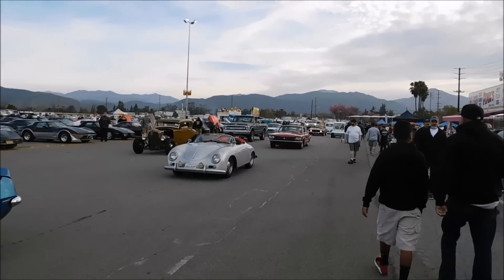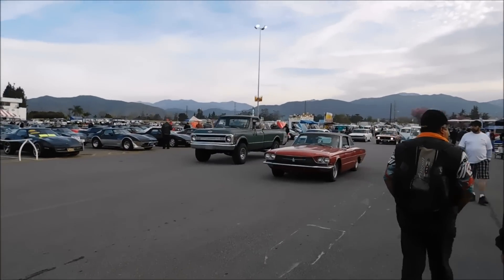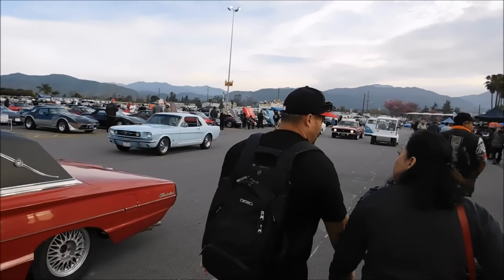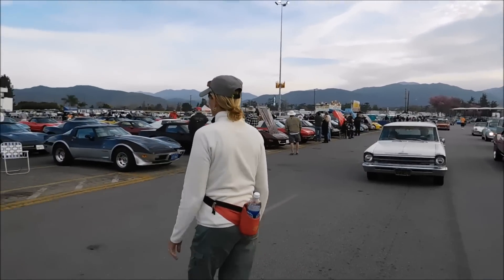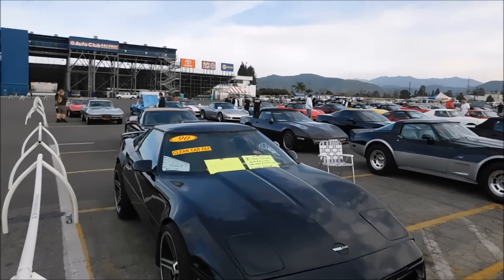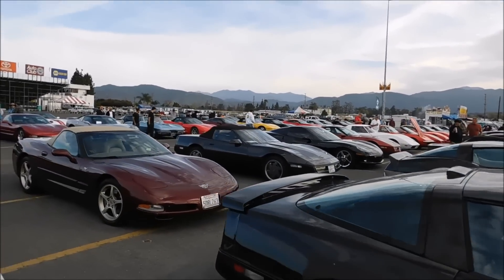We've walked up quite a ways and we've come to the Corvette section. It's almost like a freeway in here — we've got to get across it, so here we go, kind of like a Pac-Man thing. Here we are in the Corvette only section and we're going to be checking that out, seeing what we can see.